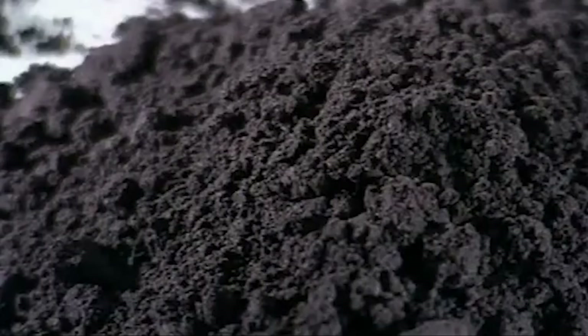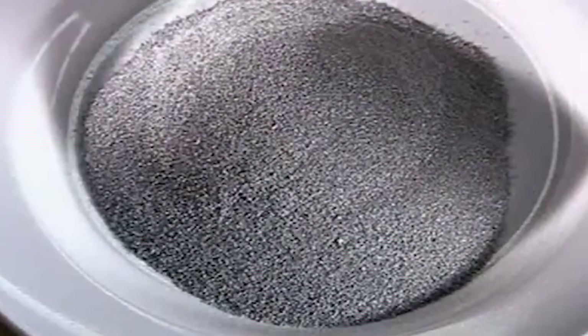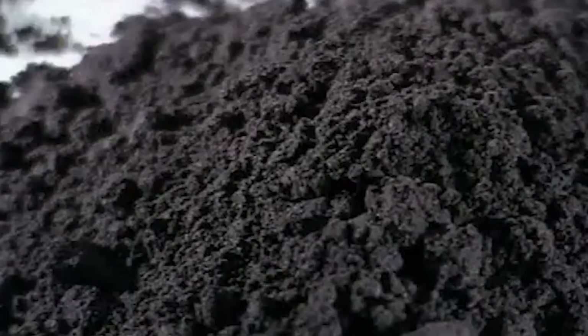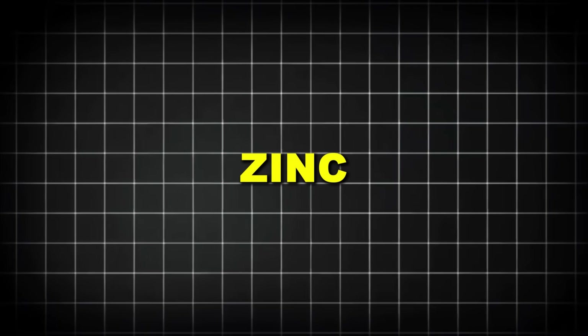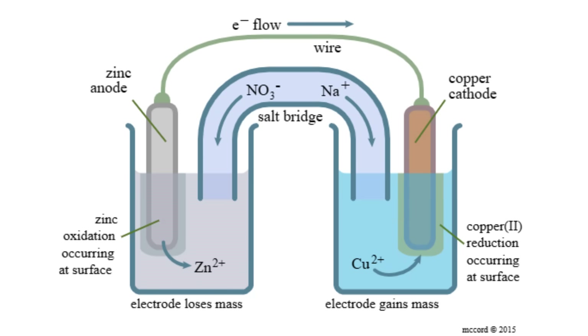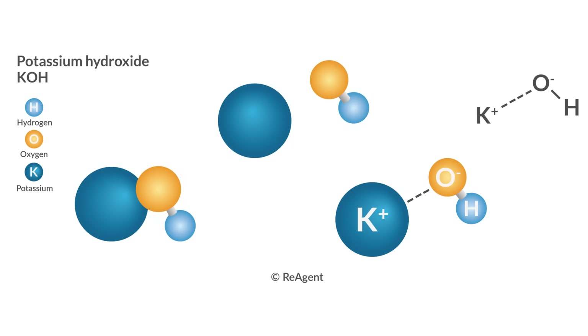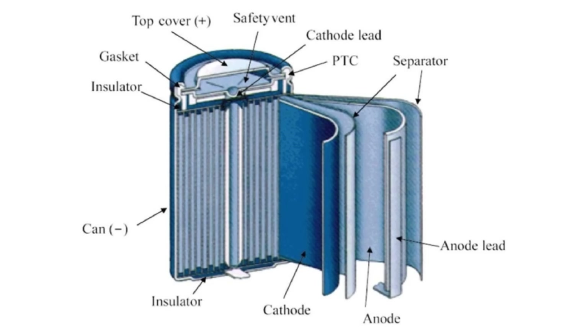Every Duracell battery begins with a precise mixture of raw materials. The basic components might seem simple, but their quality and exact proportions are critical to producing batteries that deliver reliable power and have the long shelf life Duracell is known for. At the heart of Duracell's alkaline batteries is the chemical mixture that generates electricity. The primary ingredients include zinc, manganese dioxide, potassium hydroxide, and graphite. The zinc serves as the anode (negative terminal), while manganese dioxide functions as the cathode (positive terminal). Potassium hydroxide acts as the electrolyte, facilitating the chemical reaction that produces electrical current. The outer casing is typically made from nickel-plated steel, providing durability while containing the chemical components safely inside.